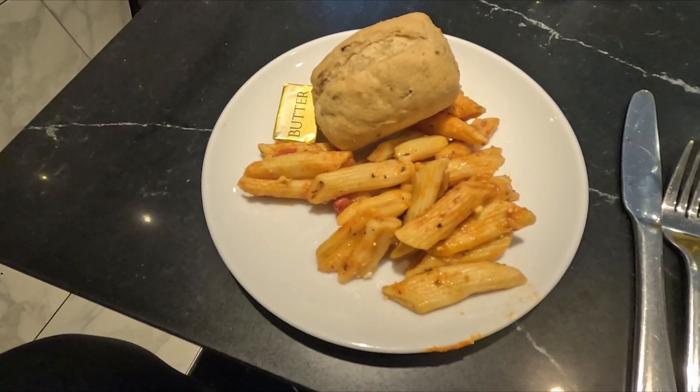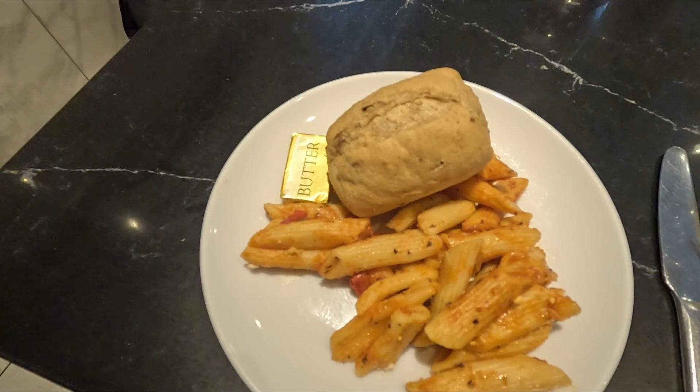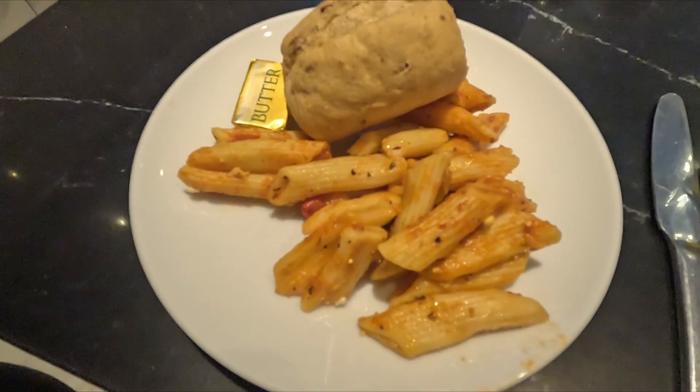I've gone for the tomato and basil pasta with a piece of bread. The pasta was not the best — it was very cold. It was okay taste-wise. The bread was also cold.